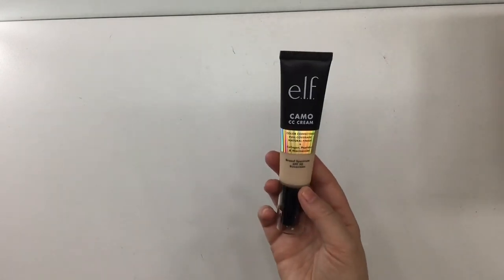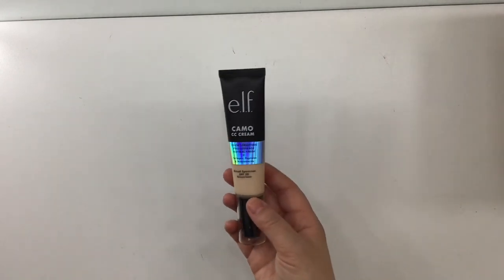The three prompts I picked from the category of rooms are hall, kitchen, and library. The prompt for hall is a base product, so I'm choosing this elf Camo CC Cream foundation. Rolling — five.